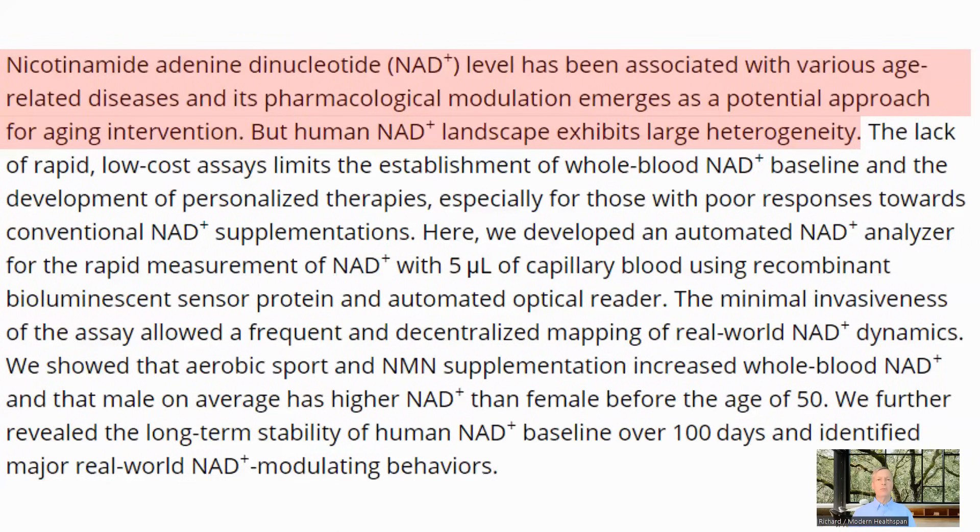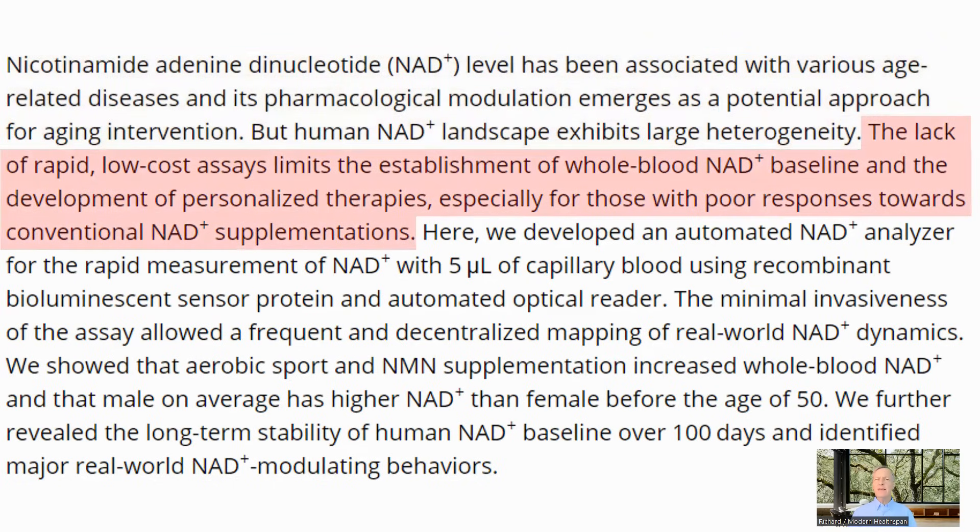NAD levels go down with age and modulating them is emerging as a potential intervention for diseases of ageing. However, the natural NAD levels and their response to interventions differs between people, and there is no easy and quick way to measure NAD levels out of the lab at the moment. This makes it difficult to personalize therapies and take into account those that do not respond to NAD supplementation.